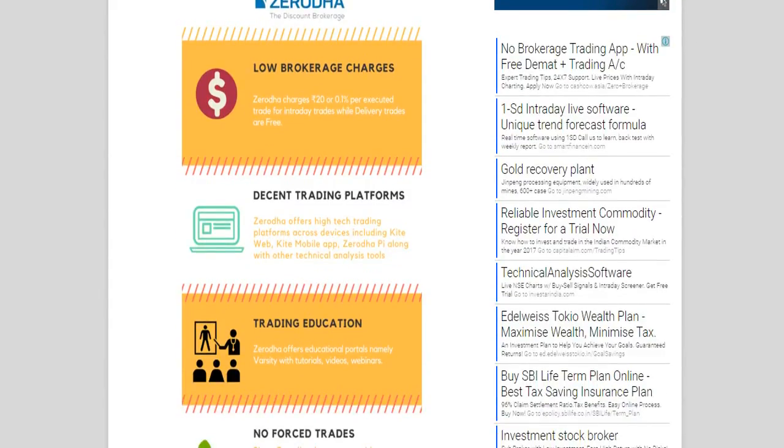Zerodha offers online portals such as Varsity, OpenTrade, TradingQ&A, and others, so that you can learn about trading basics and fundamentals, get in touch with seasoned traders and experts, and know their points of view. This will not only help you in day-to-day trading but also build your fundamentals and basics of trading much better.